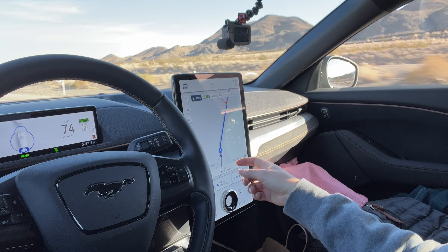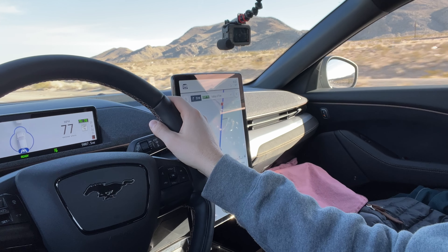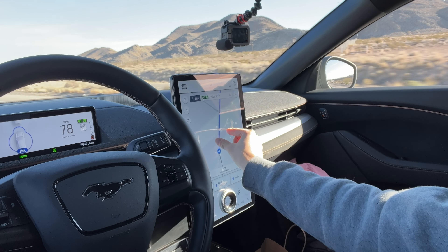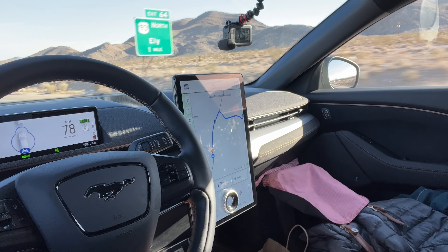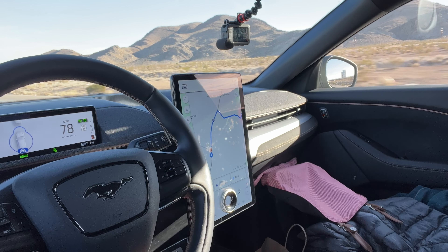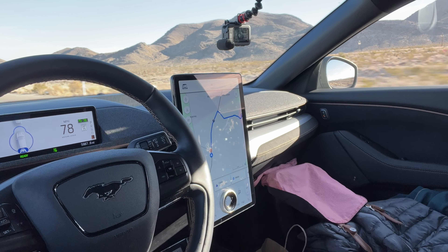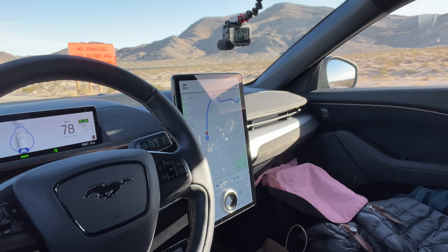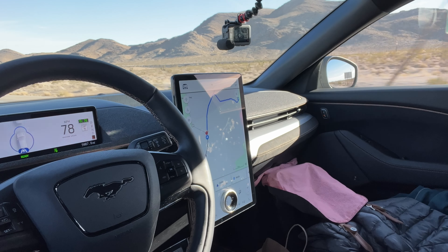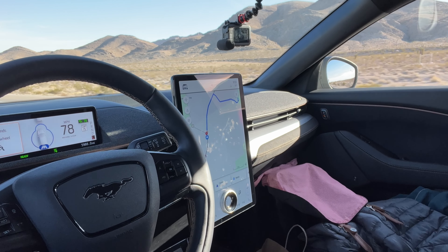I like the navigation they've got here. This is the built-in one without using your phone — it shows you traffic conditions, closures, and everything. It even gives you information about all the chargers. This does automatic charger routing too, so if I put in a further-away destination, it would figure that out and calculate it for me.